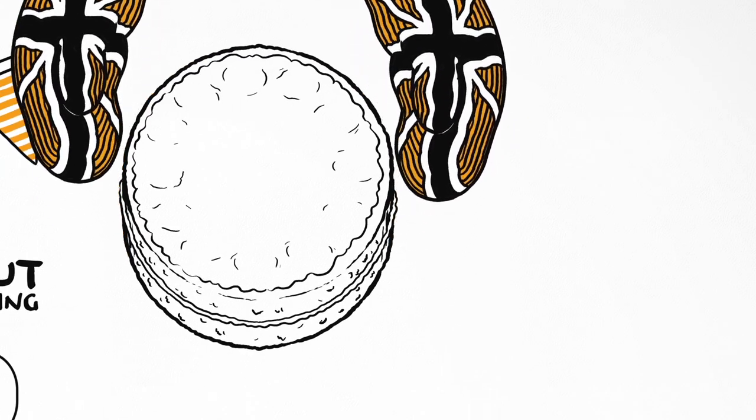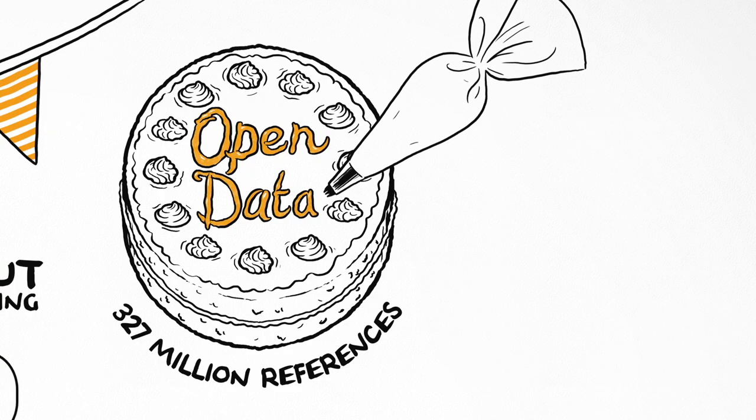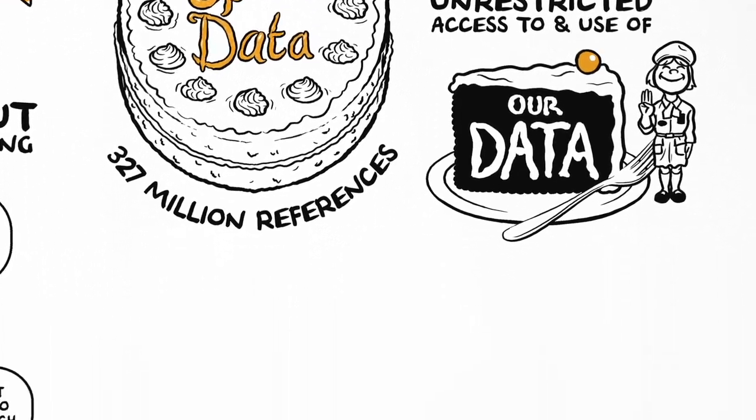The best solution is to license our 327 million references as open data, safeguarding the permanent unrestricted access to and use of our data. Open data licensing isn't perfect,